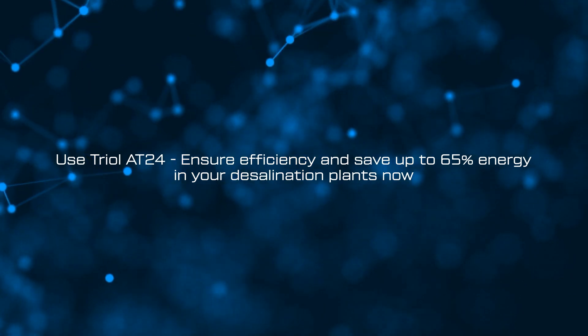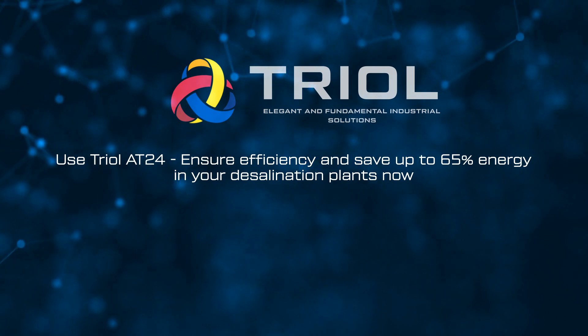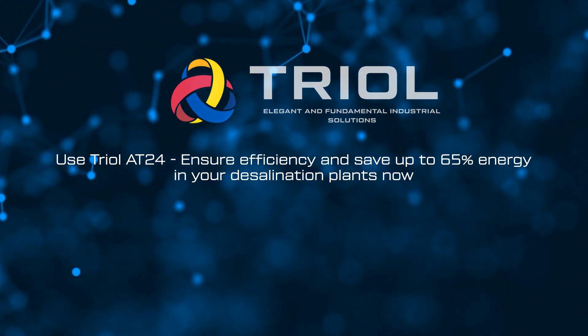Use TRIOL AT24 — ensure efficiency and save up to 65% energy in your desalination plants now.